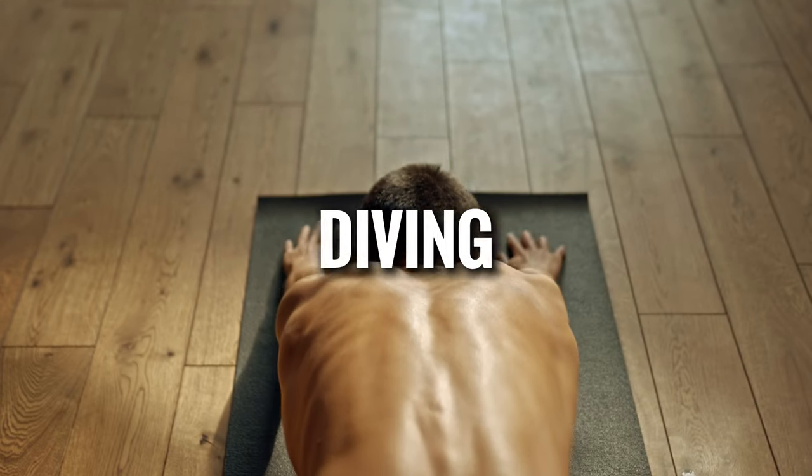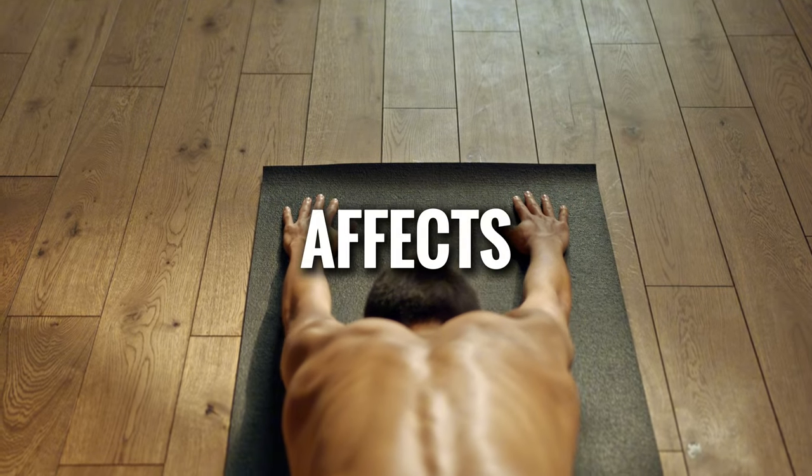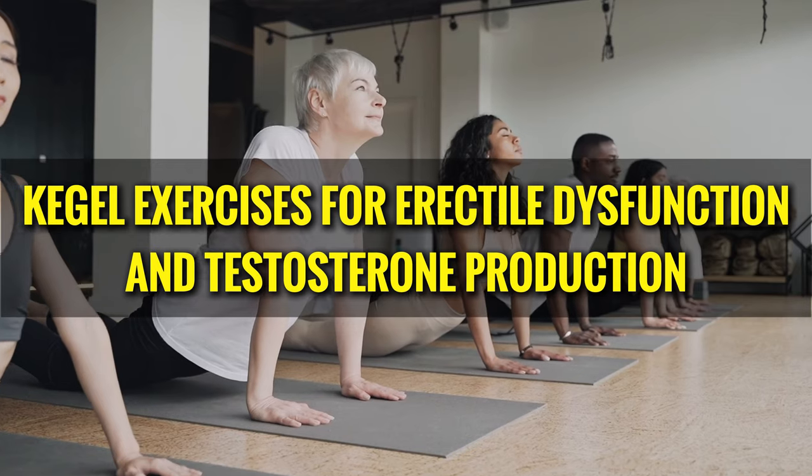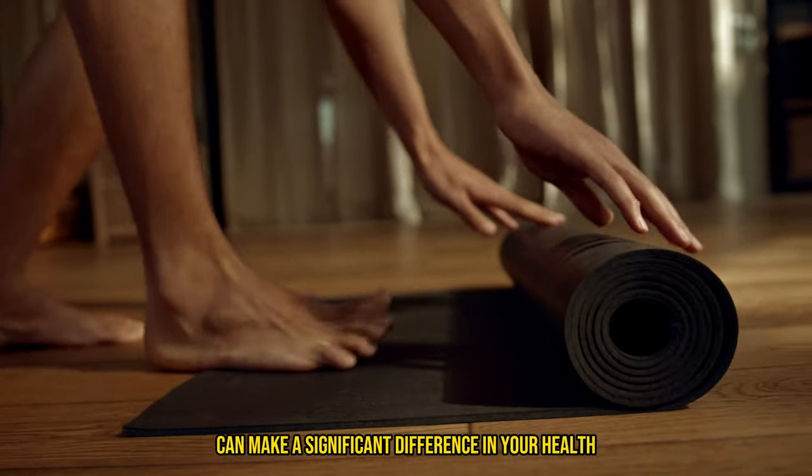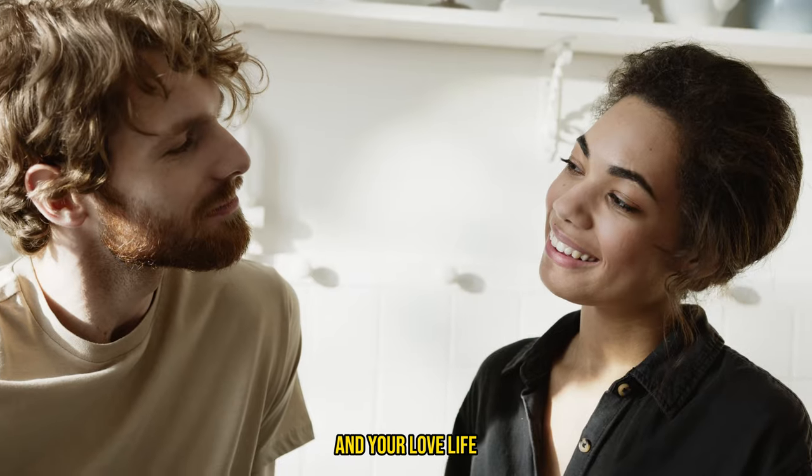Welcome to our channel! Today, we're diving into a powerful topic that affects many men: Kegel exercises for erectile dysfunction and testosterone production. Let's explore how these simple exercises can make a significant difference in your health and your love life.